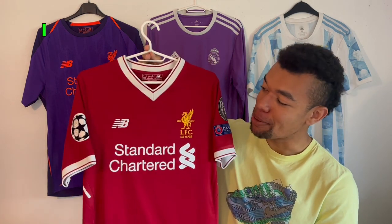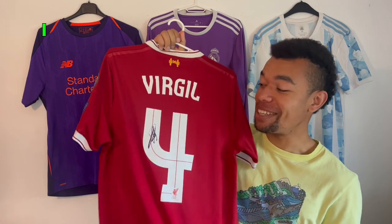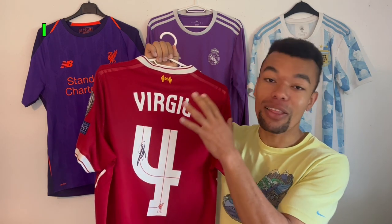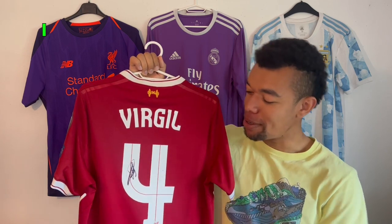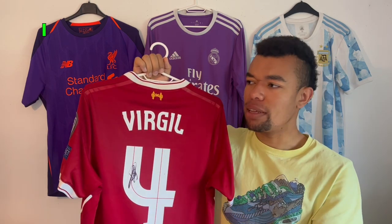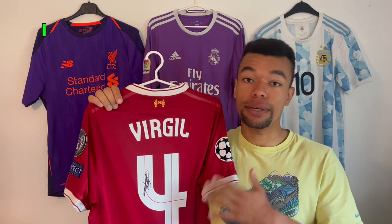We're gonna start off with an absolute banger — this Liverpool 17/18 home shirt with Virgil van Dijk's signature on the back. I got this signed a few months ago during an open training session of the Dutch national team. He signed it on the number itself rather than the shirt, which makes it way more visible. I also really like the Champions League and domestic cup nameset style. Virgil always makes time for his fans, so I'm really happy with this one.